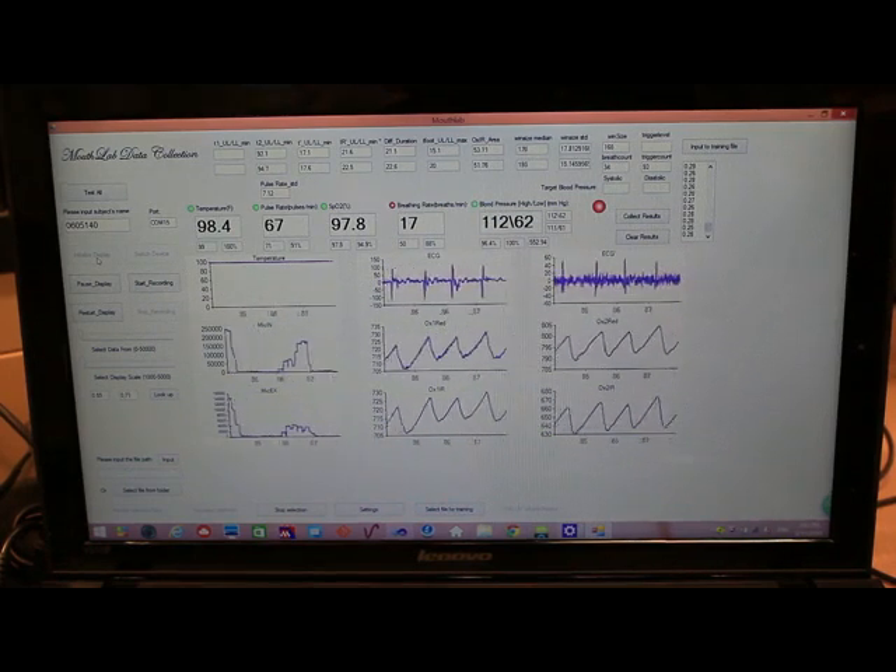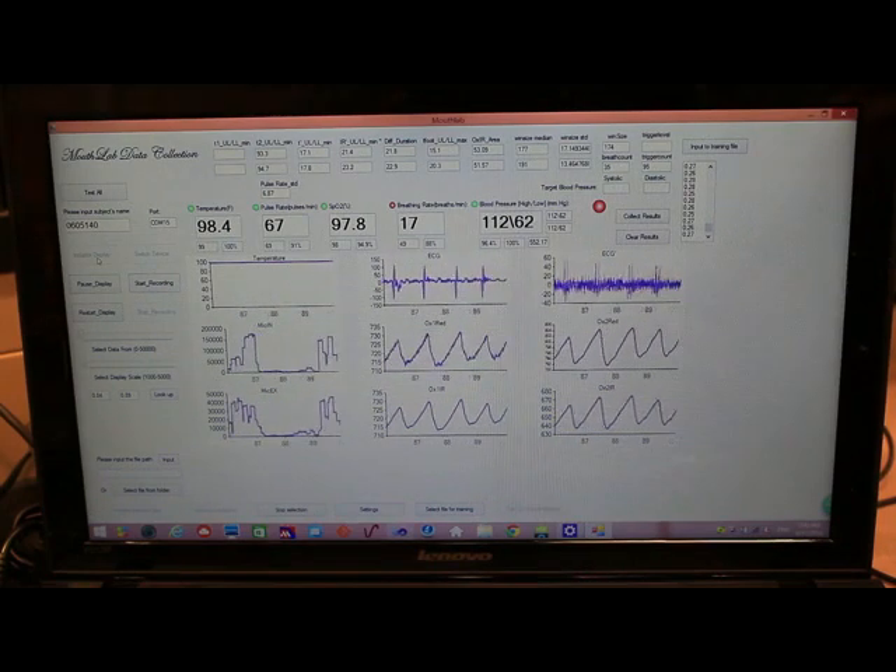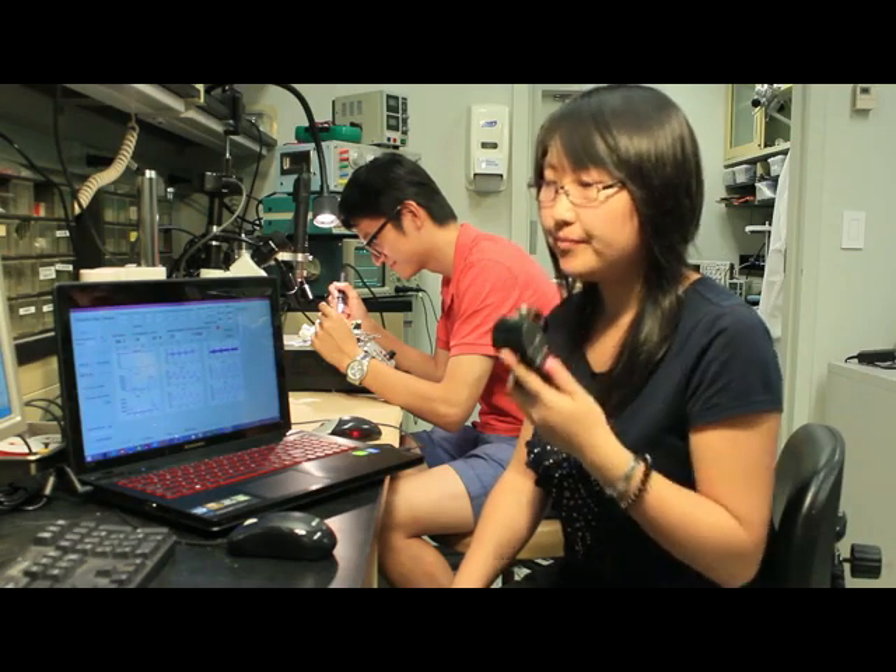The vital signs are temperature, pulse rate, blood oxygen level, breathing rate, and blood pressure.